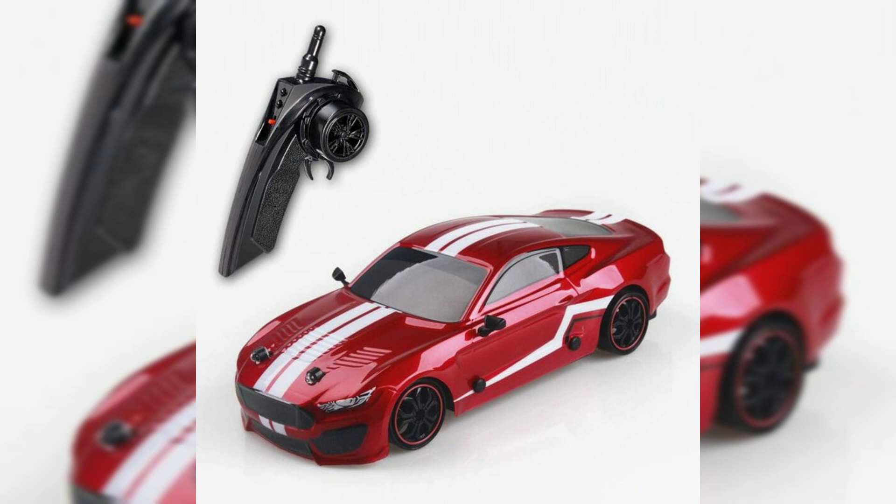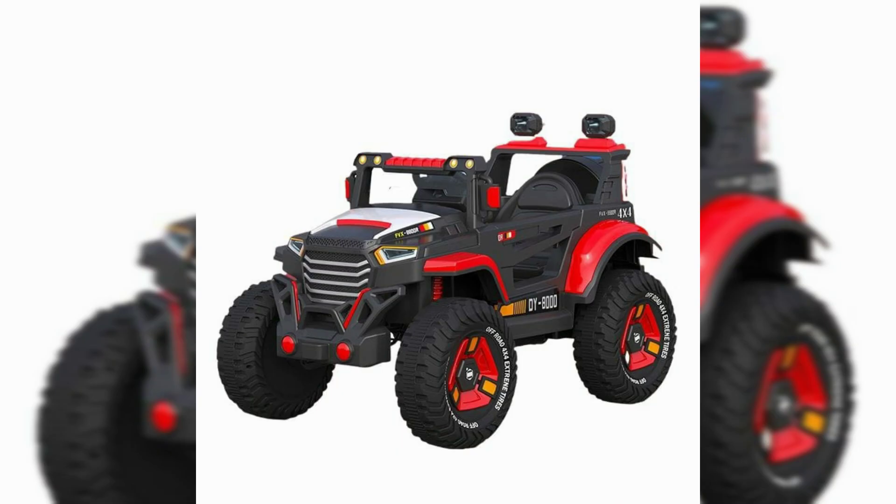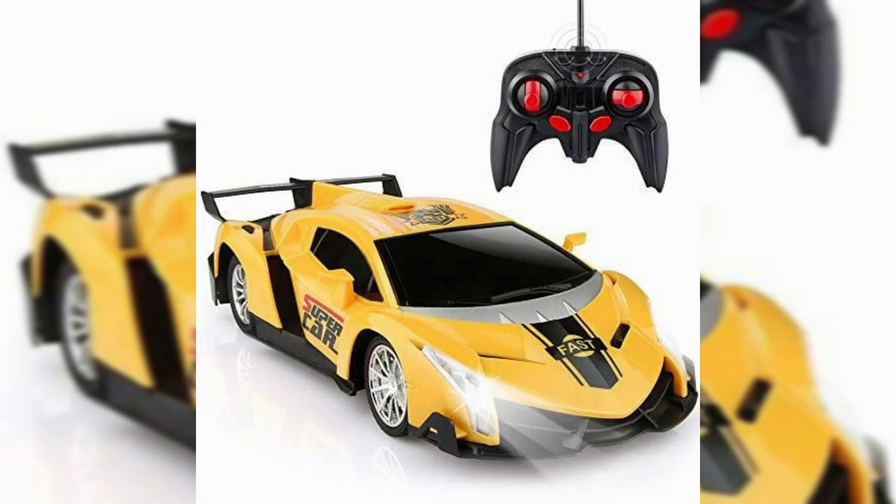The word 'model' implies either assembly required or an accurate rendering of an actual vehicle at a smaller scale. Kit building became popular through the 1950s, while the collecting of miniatures by adults started to pick up momentum around 1970.